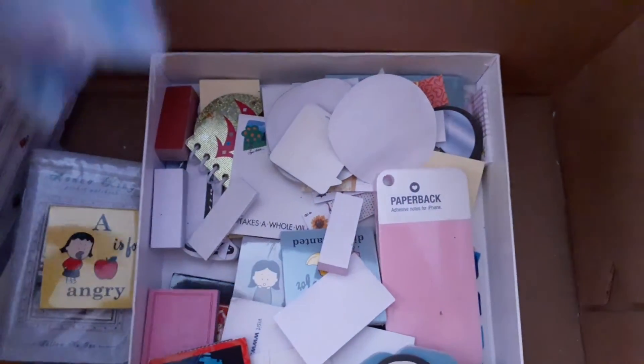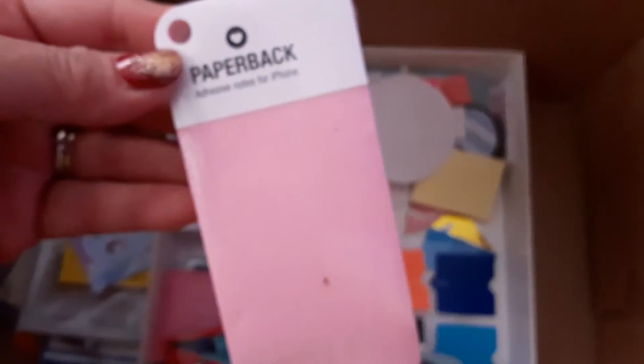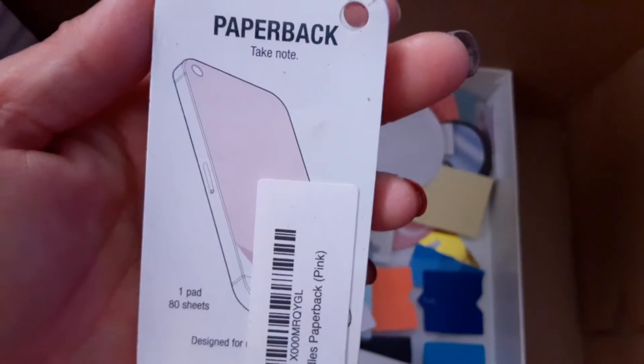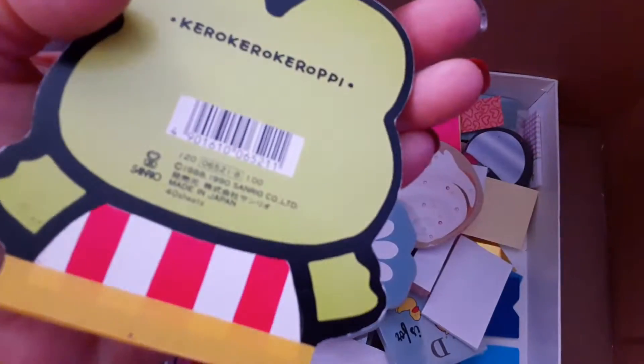This one's kind of loose. This one looks like adhesive notes for the iPhone. And then the rest of these are real tiny. I also have Kirby — Kirby Kirby pea. So adorable, aren't they cute?